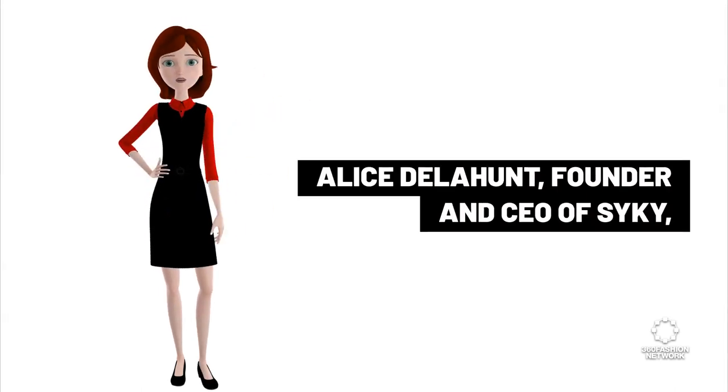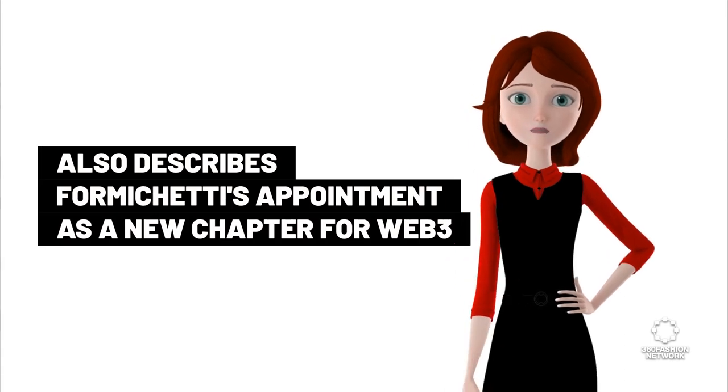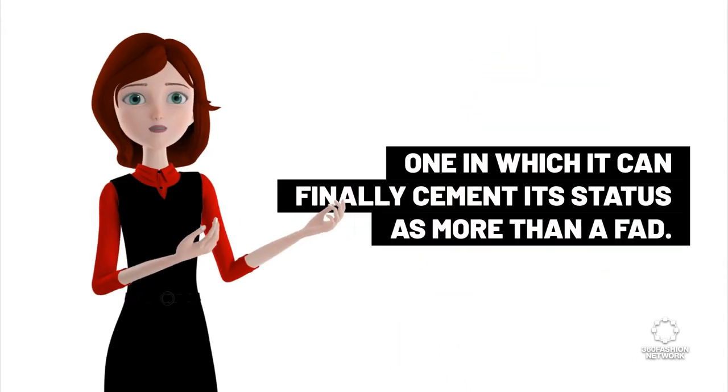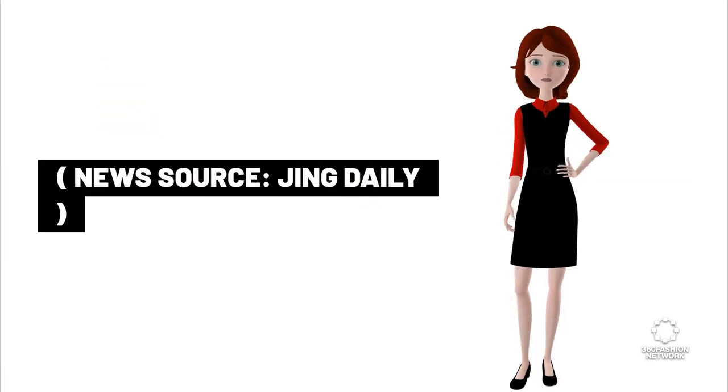Alice Delehant, founder and CEO of Psyche, describes Formiketti's appointment as a new chapter for Web3 — one in which it can finally cement its status as more than a fad. News source: Jing Daily.